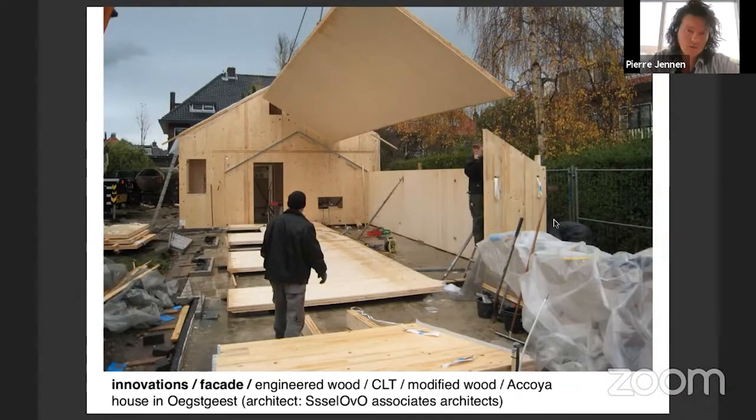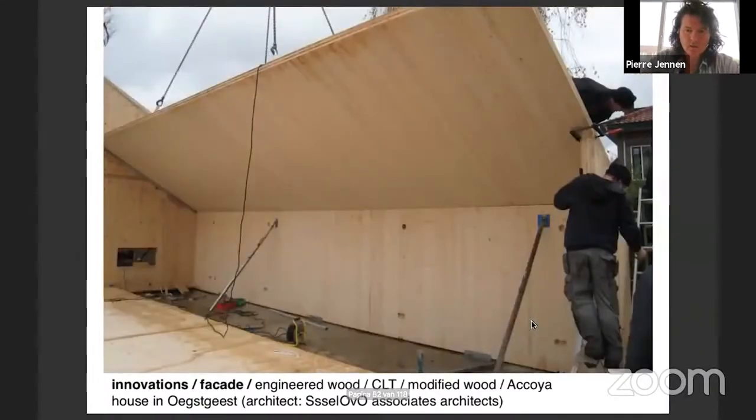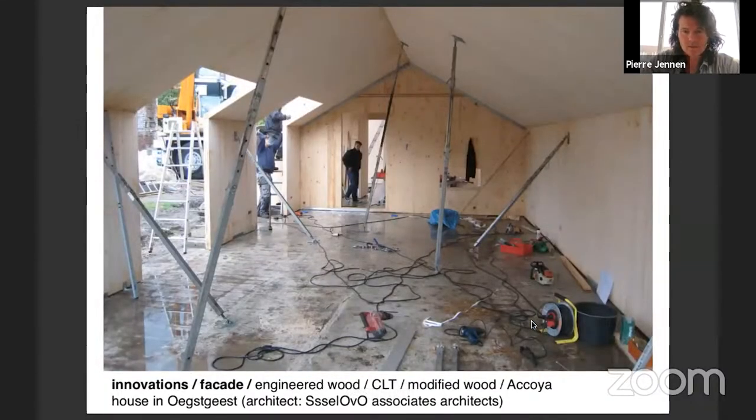Here you see an interior view. The lower volume was not supported by walls or beams - in Dutch they call it a 'schaal' construction. It's a kind of self-spanning structure that works like a dome. All the edges are screwed and it carries itself without any supports in between. This was only possible with this material. There are actually no beams involved.